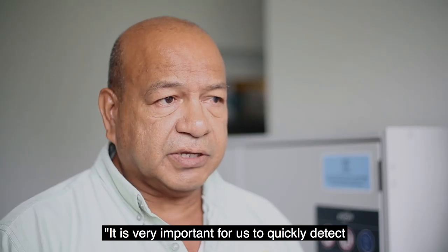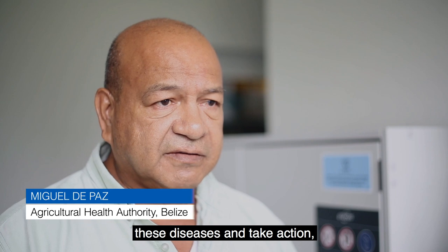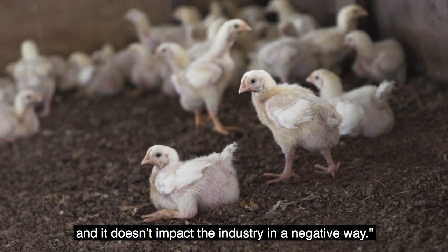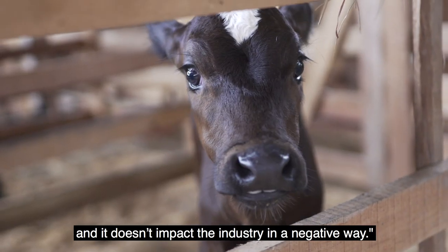It's very important for us to quickly detect these diseases and take action so that you don't have the spread and it doesn't impact the industry in a negative way.